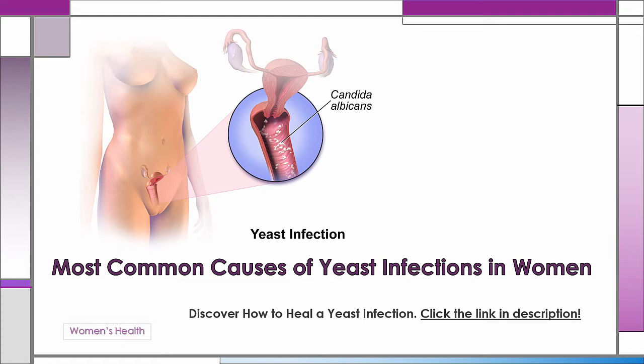Nonoxynol-9 works by washing away the natural layer of skin that protects the vagina from germs. It is an avoidable ingredient, as not all condom lubricant manufacturers use it. Women who get yeast infections often after protected sex can usually narrow down nonoxynol-9 as the cause. As far as latex condoms go, plastic types are also available.